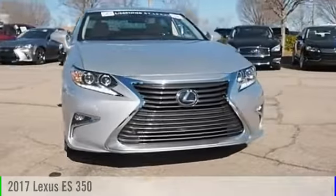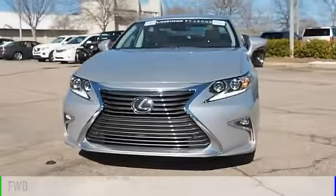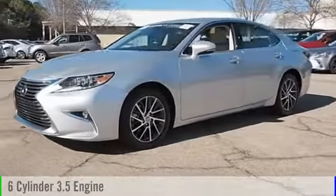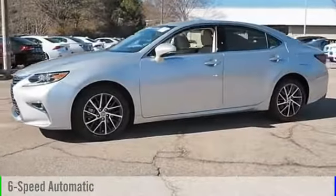2017 ES350. This vehicle is powered by a front-wheel drive, six-cylinder, 3.5-liter engine, and comes with a six-speed automatic transmission.